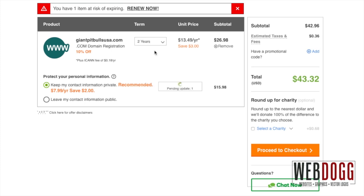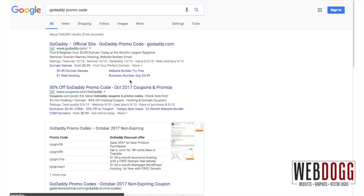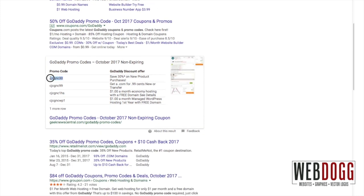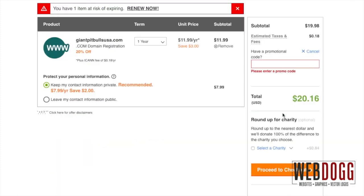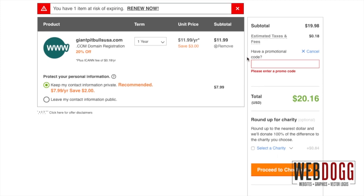On this screen you will have the opportunity to choose the term, or the length of time, for that domain — one year, two years, or more. If you have a promo code, I highly recommend Googling GoDaddy promo codes. You can actually find good deals, 20% off or even 30% off on new products like a new domain. Apply it, then proceed to checkout, where you enter your payment — whether PayPal, credit card, or otherwise.